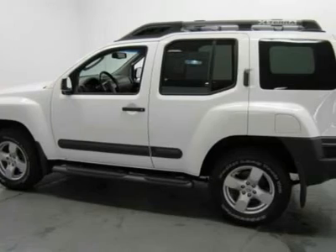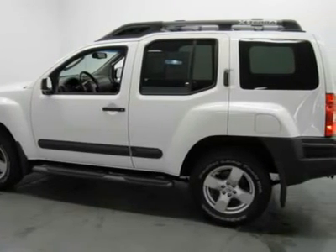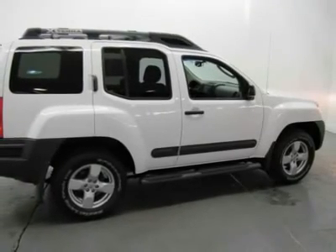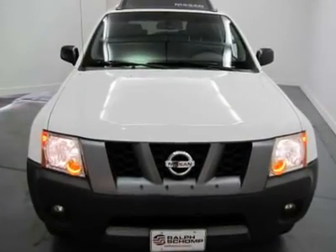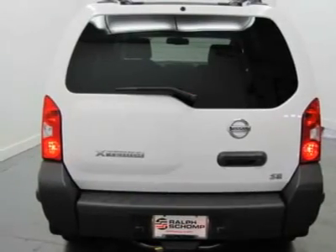This 2008 Xterra is for Nissan fans everywhere looking for the perfect do-it-all SUV. This versatile Xterra, with its grippy 4WD, will handle anything Mother Nature decides to throw at you during one of her bad days at work.